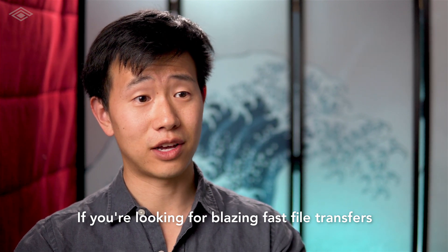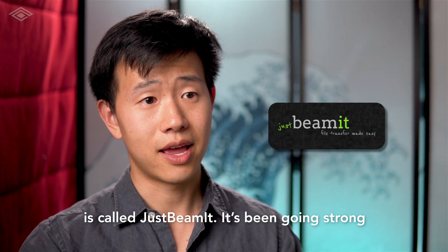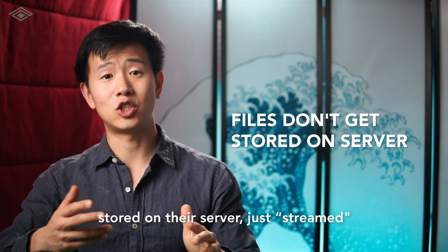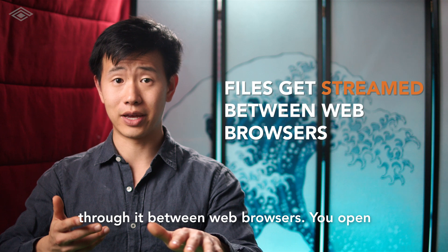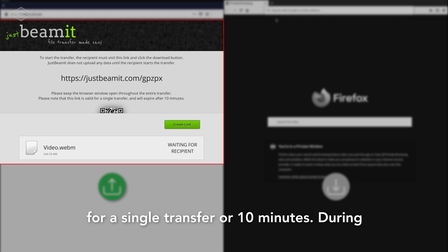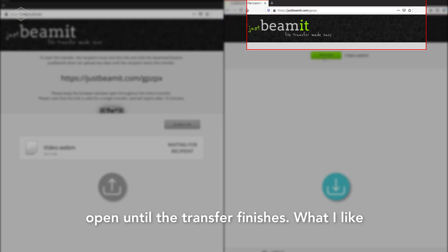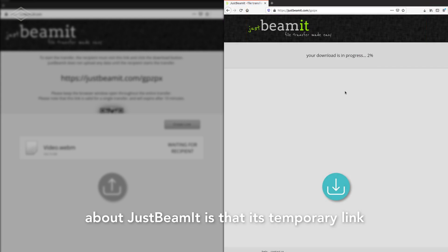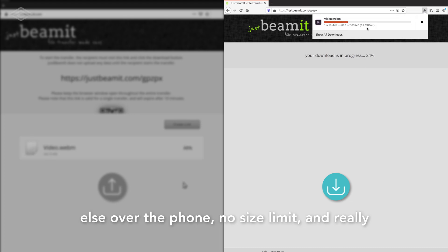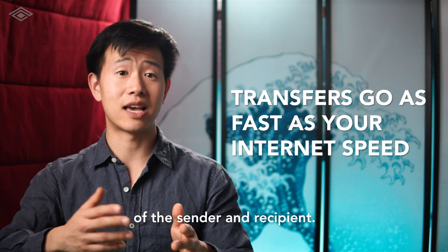If you're looking for blazing fast file transfers using a temporary link, a really great service is called Just Beam It. It's been going strong for years and works a bit differently in that files never get stored on their server — they just stream through it between web browsers. You open a file to generate a link, which is valid for a single transfer or 10 minutes. During the transfer you need to keep your web browser open until it finishes. What I like about Just Beam It is that its temporary link is short enough to memorize and speak to someone over the phone. No size limit and really fast speeds, only limited by the network connection of the sender and recipient.